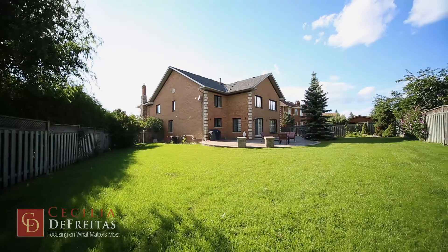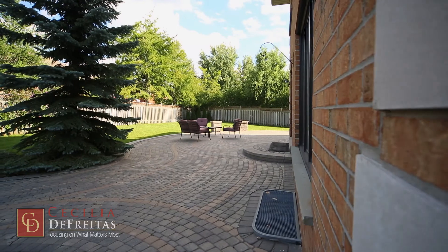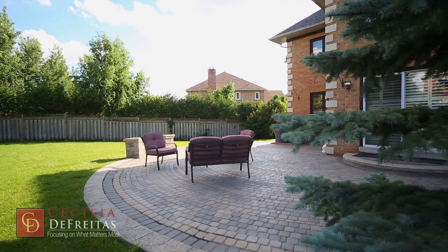This oversized sunny backyard beckons many family gatherings over the barbecue and enjoying the summer night. You certainly have enough room for a pool, outdoor kitchen and more.